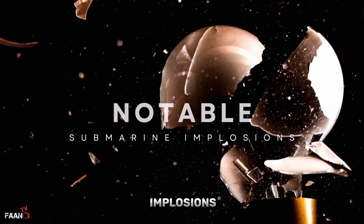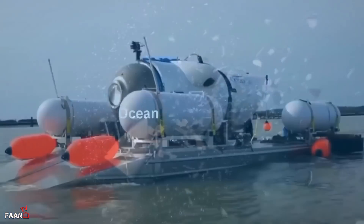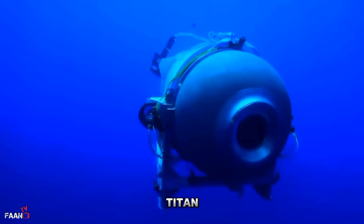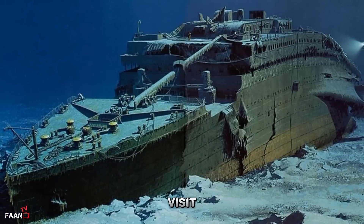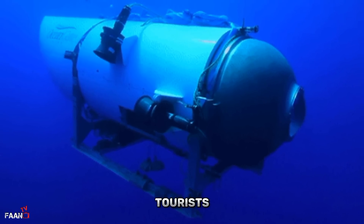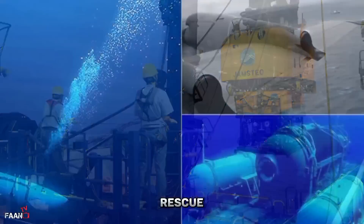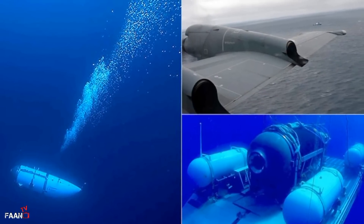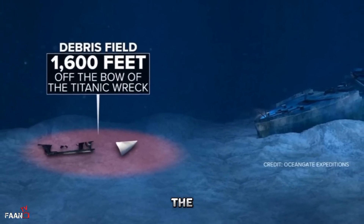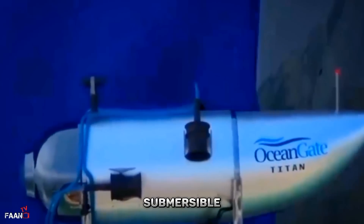Submarine implosions are catastrophic events that can occur due to various reasons such as structural failure, explosion, or pressure changes. On June 19, 2023, a tourist submarine named Titan — owned by OceanGate Expeditions — went missing while diving to visit the wreckage of the Titanic, which sank in 1912. The submersible was carrying five people, including three tourists, a pilot, and a scientist. The incident sparked a massive search and rescue effort in the North Atlantic. Three days after the sub's disappearance, debris was found near the site of the Titanic wreckage that matched materials used in the construction of the Titan submersible. Experts suspect the debris indicates that the submersible suffered a catastrophic implosion. All five passengers are presumed dead.